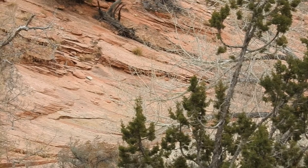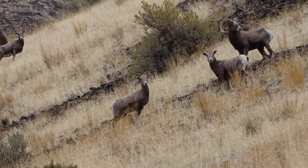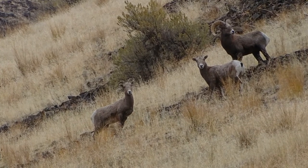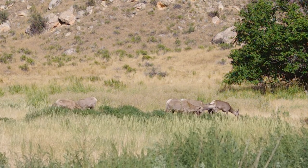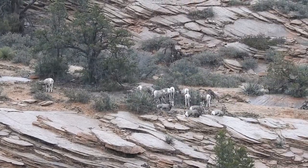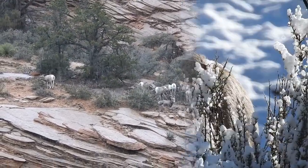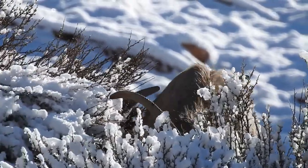Bighorn sheep, Ovis canadensis, is one of two North American wild sheep species, descendants of Asian sheep that migrated across the Bering Land Bridge about 600,000 years ago. They live in high mountain habitats in western North America from Canada to Mexico. There are likely three subspecies: Rocky Mountain, the largest, Sierra Nevada, and Desert.